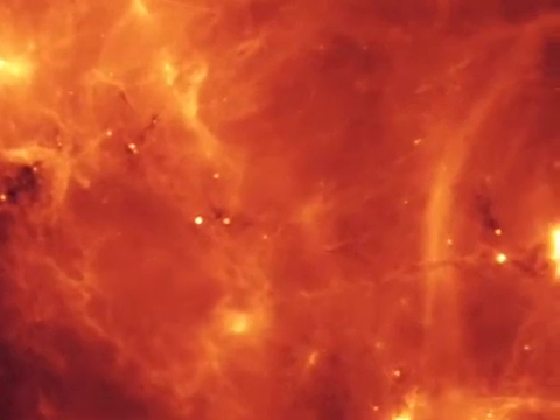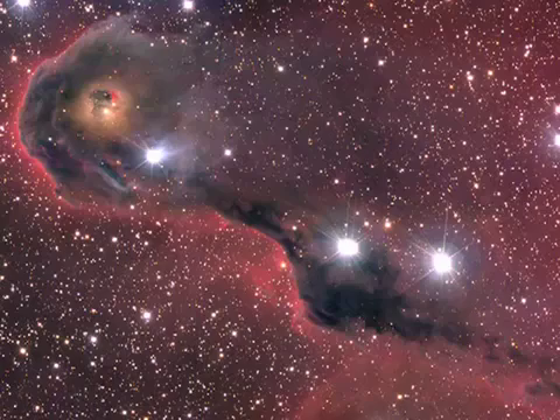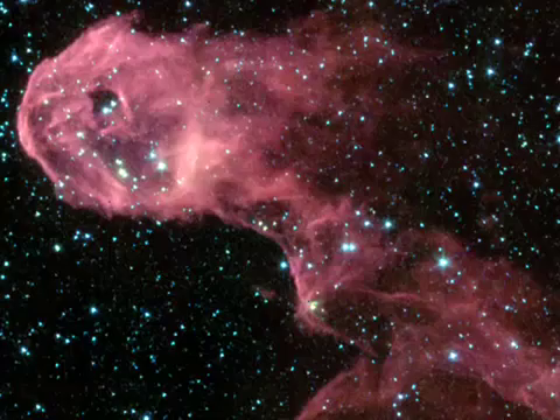And even though this stuff is mind-bogglingly thin, if you look through light years of it, it eventually blocks out all visible light coming through. But infrared light gets through a little bit more easily. Understanding the interstellar medium is one of the areas where infrared telescopes really shine, so to speak. It's one of the main advantages of using the Spitzer Space Telescope.